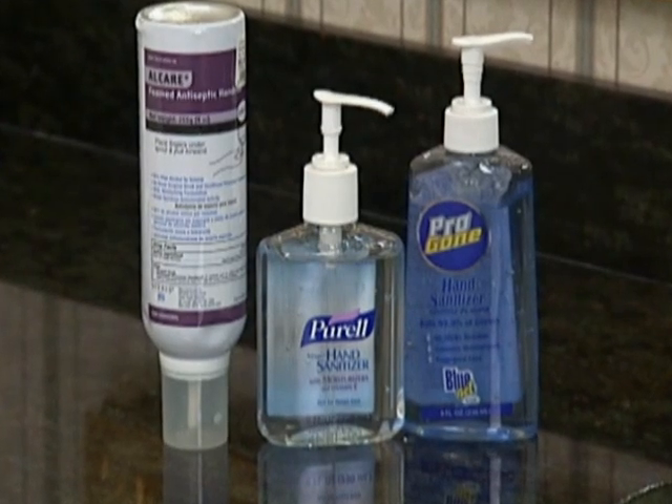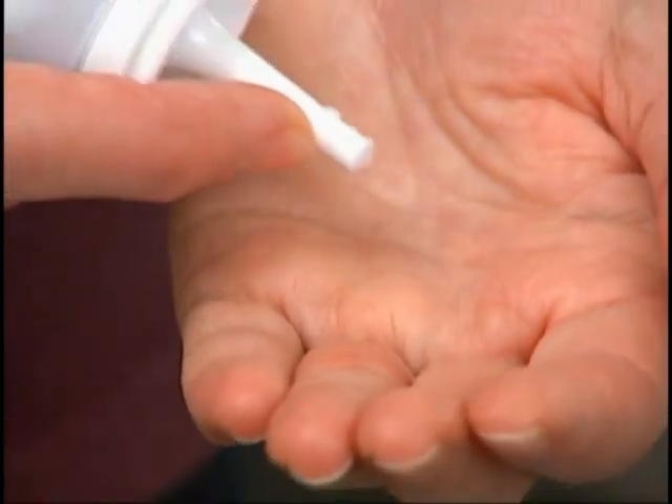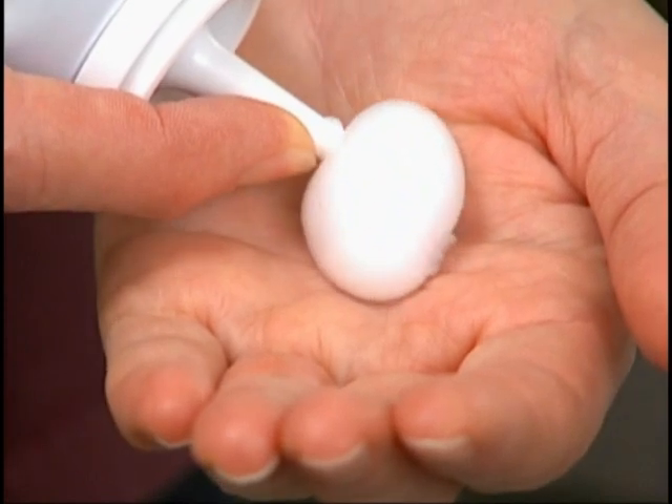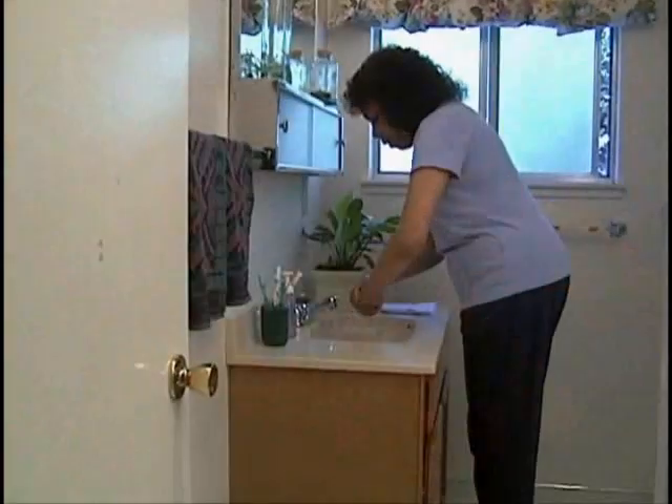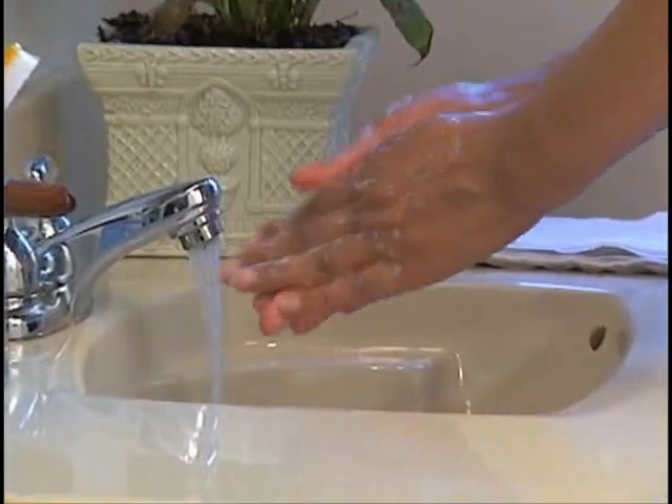Alcohol-based hand rubs are a very effective and convenient method for cleaning hands. Alcohols are flammable, so be sure to store them away from high temperatures or flames. To apply the gel, start with dry hands. Use the amount of gel recommended on the product. Apply to the palm of one hand, then rub the gel all over the hands, including the back of the hands and in between the fingers. Continue rubbing until hands are dry. With continued use, a coating can build up on the hands making them sticky. After five or more uses, wash hands with soap and water to remove the sticky residue.